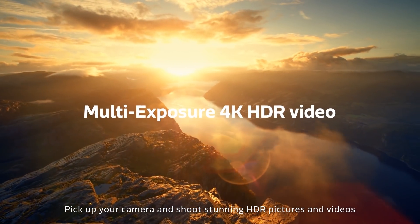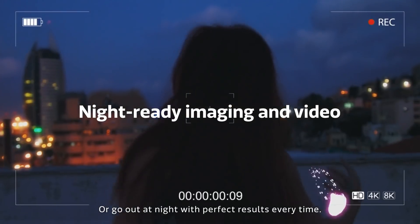Pick up your camera and shoot stunning HDR pictures and videos, or go out at night with perfect results every time.